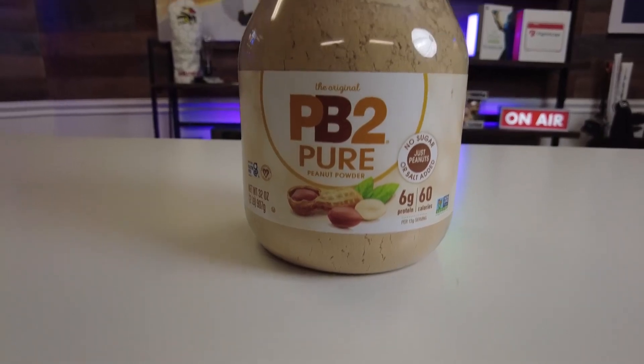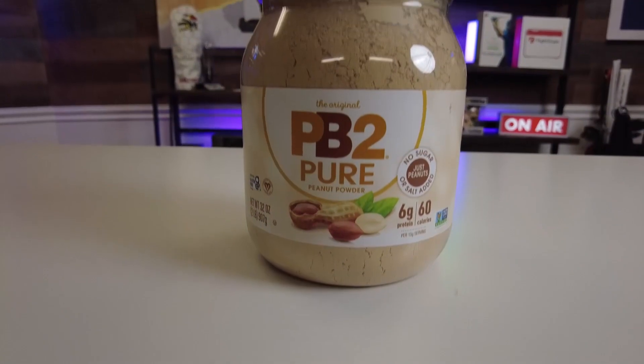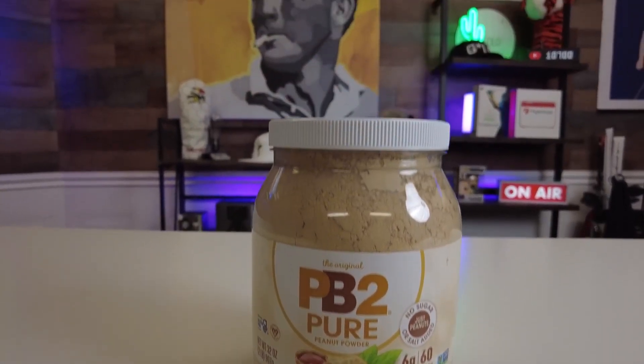So really, if you're looking for a peanut butter that's both kosher, vegan, and gluten-free, then look no further than the PB2 Original Powdered Peanut Butter. We love it in our house.